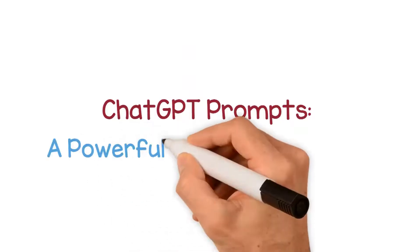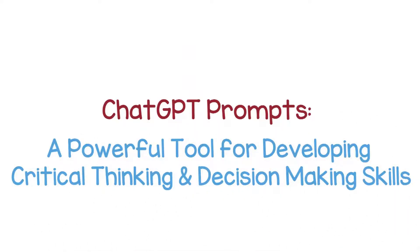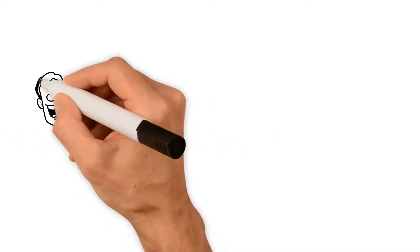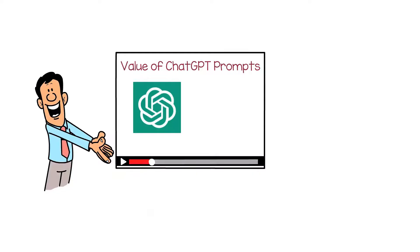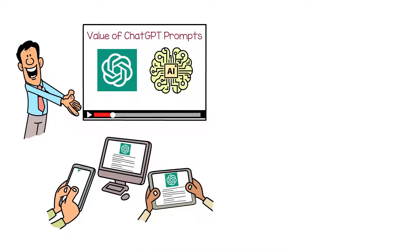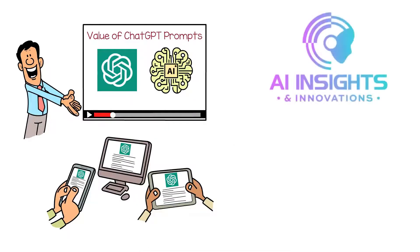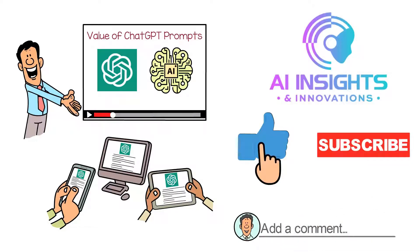ChatGPT prompts: a powerful tool for developing critical thinking and decision-making skills. Welcome to this video discussing the value of ChatGPT prompts in generating meaningful conversations with an AI language model. As we explore the various ways to use ChatGPT prompts, we encourage you to subscribe, like, and comment below to stay engaged with our content.